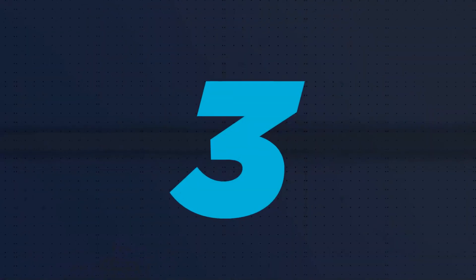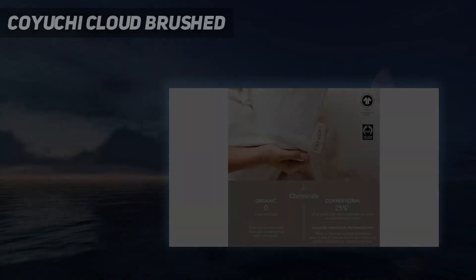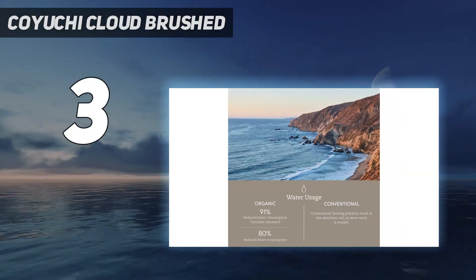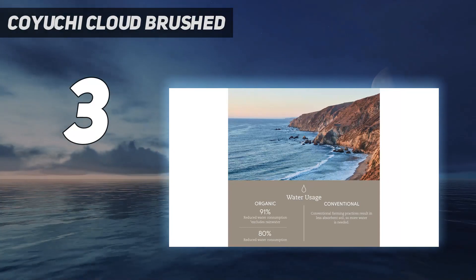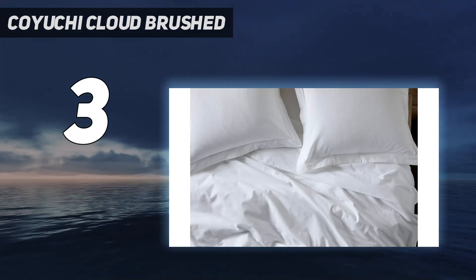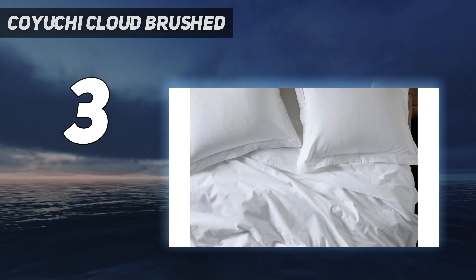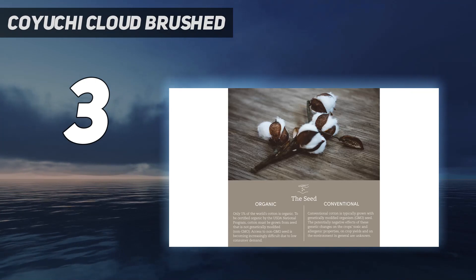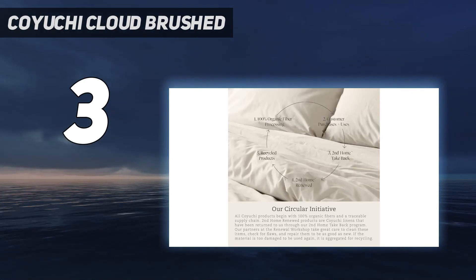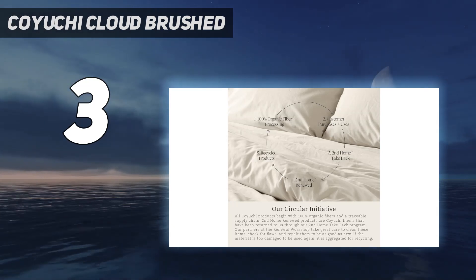At number 3: Koyuchi Cloud Brushed. Of the 45 flannel sheet sets we've tried, the Koyuchi Cloud Brushed flannel sheet set is our clear winner. We were immediately impressed with the overall quality of the flannel sheet, as it seemed well made and had a nice thickness. We found the sheet's texture very fleecy, with a soft plush feel on both sides that's especially suitable for colder climates.